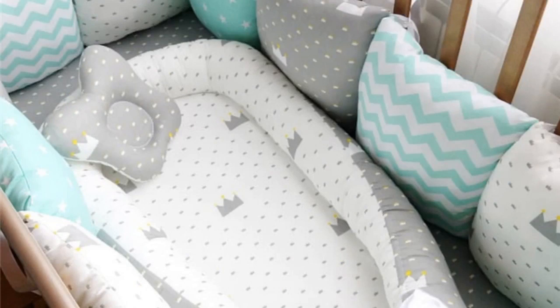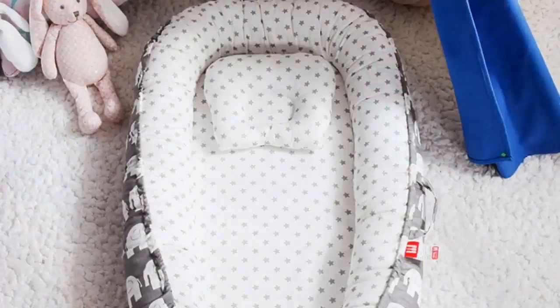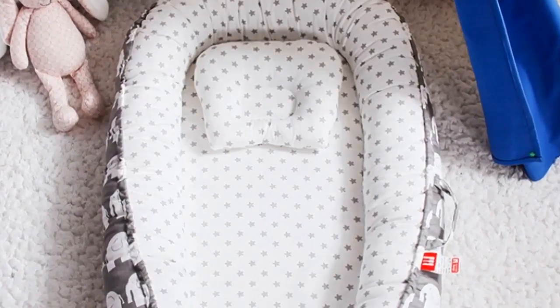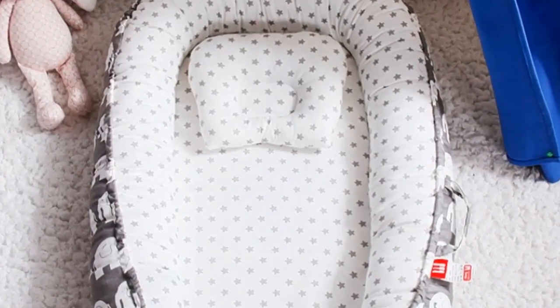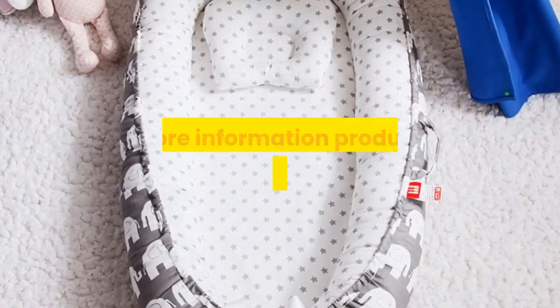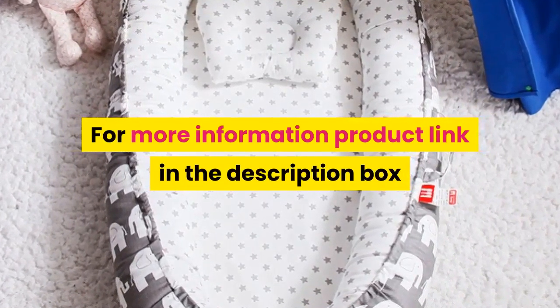Barcode: No. Pattern type: Dot. Size: 80-50cm. Baby nest bed — newborn milk sickness bionic bed. Travel bed, baby bassinet bumper. For more information, product link in the description box.